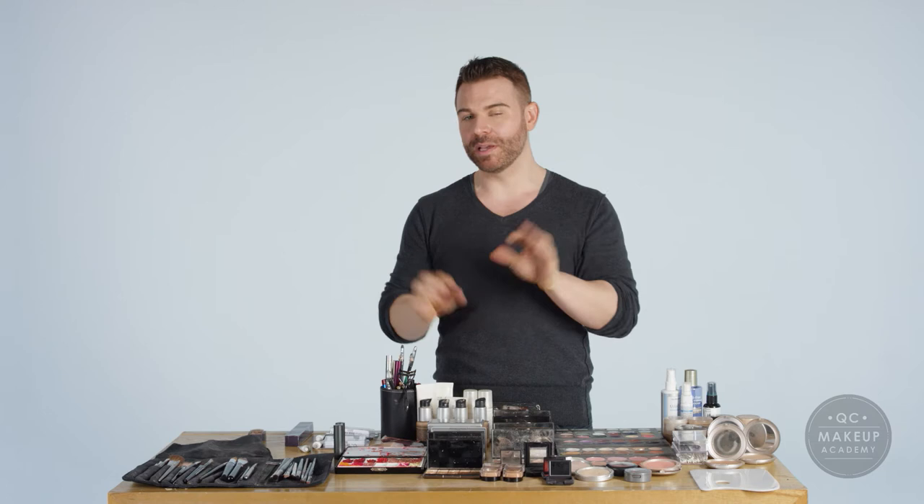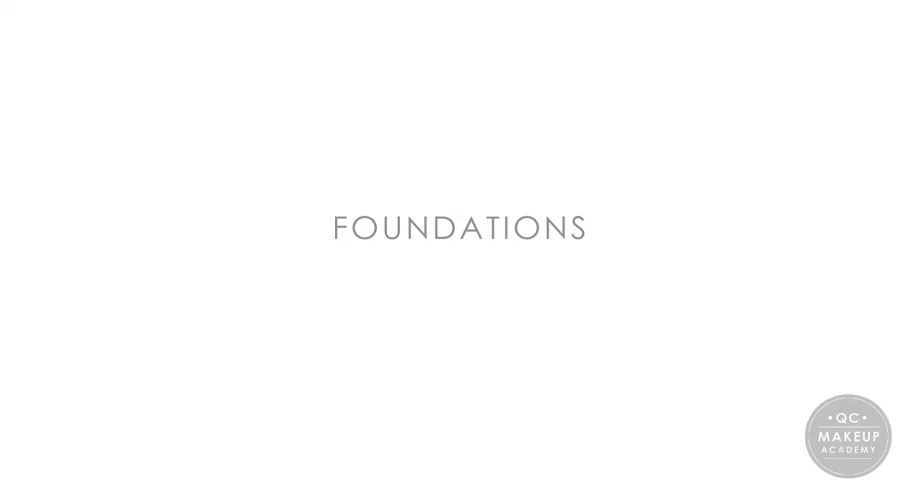Hi, I'm Nathan Johnson and this is my kit. Everything that I need to make makeup magic fits in one very small bag because I'm very clever about what I carry.